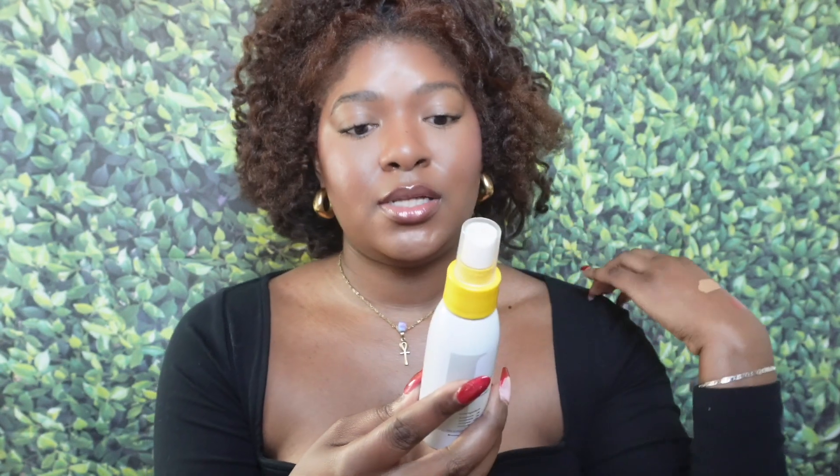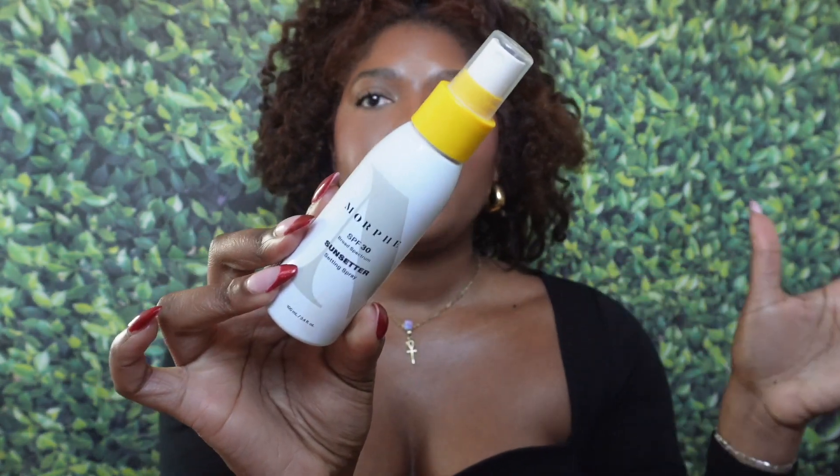Then I have the Morphe Broad Spectrum Setting Spray SPF 30. I had one of these before but I lost it — it grew legs and walked away. I really like this for days when I'm wearing makeup and want to reapply SPF but can't because I'm wearing makeup. I already sprayed this on my face the first time I recorded, so I don't want to overdo it. But it does give a nice glowy finish, sprays really nice, and has a good tropical scent.